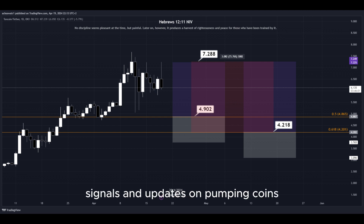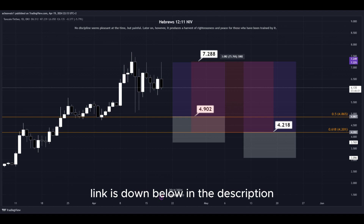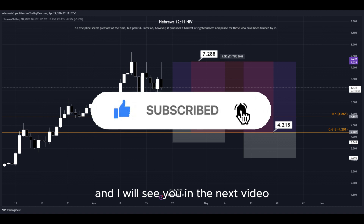For signals and updates on pumping coins, which I cannot provide in real time here on YouTube, make sure to join my Discord server — the link is down below in the description. That's about it. Hit the subscribe button if you haven't yet, and I will see you in the next video. Thanks for watching.